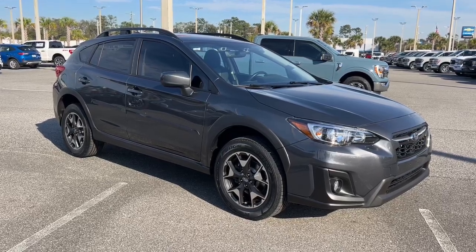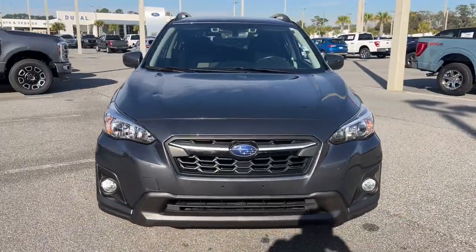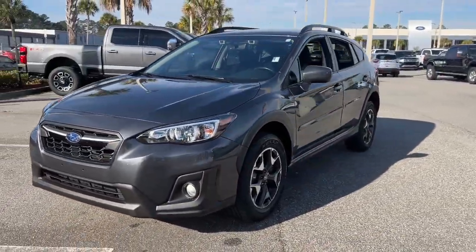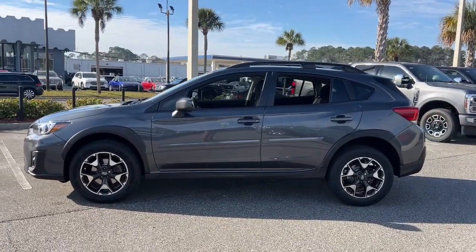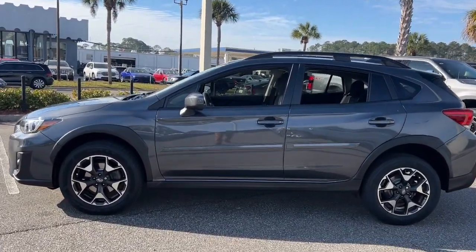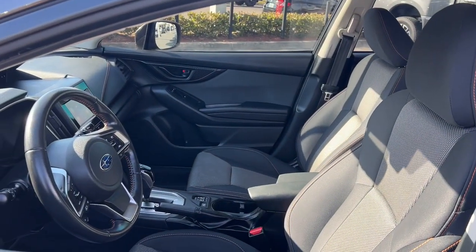Enjoy the view of this 2020 Subaru Crosstrek. This vehicle is an outstanding buy with fewer than 35,000 miles on the odometer. This ruggedly styled Crosstrek delivers peace of mind wherever the road may lead. From its all-weather capability to its high marks for safety, this compact crossover inspires confidence.